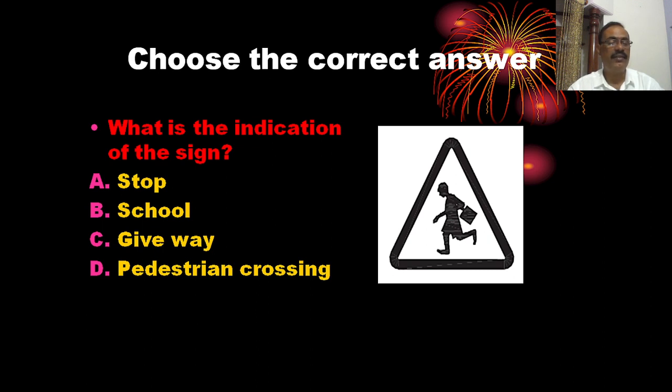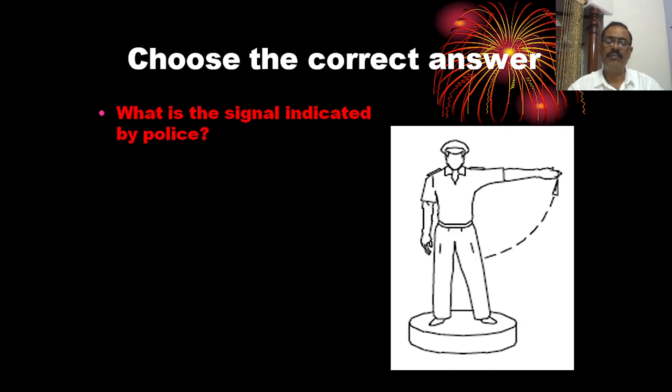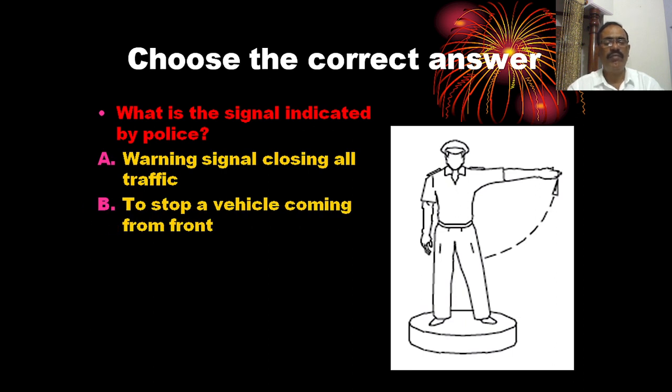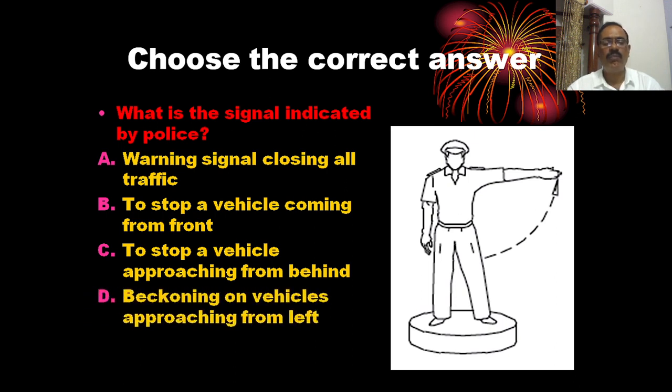What is the signal indicated by the police? The options are: to stop a vehicle coming from the front, to stop a vehicle approaching from behind, and beckoning on vehicles approaching from the left. The correct answer is C — to stop a vehicle approaching from behind.